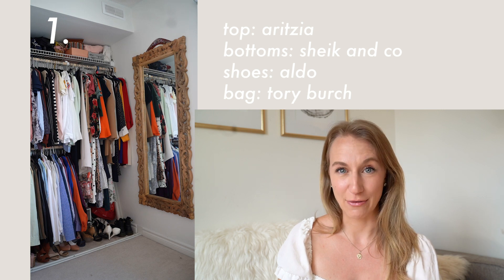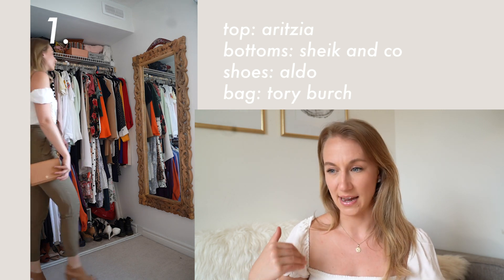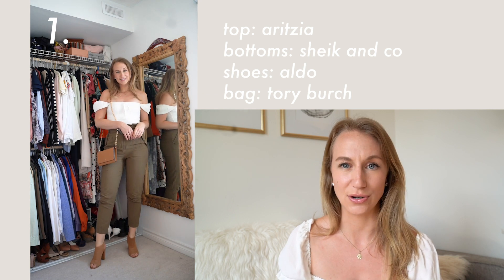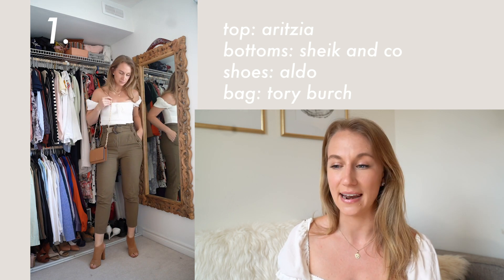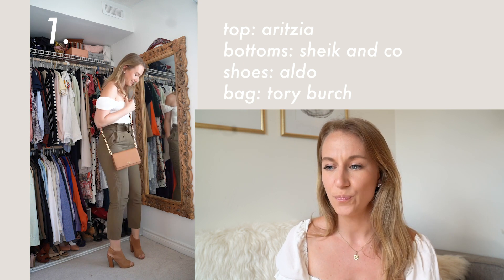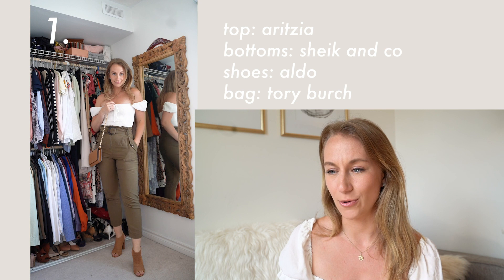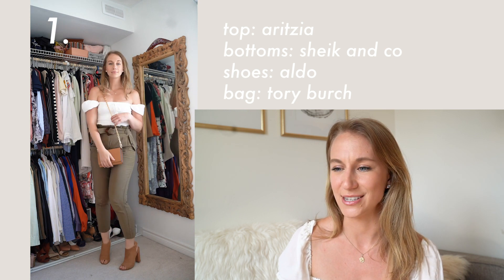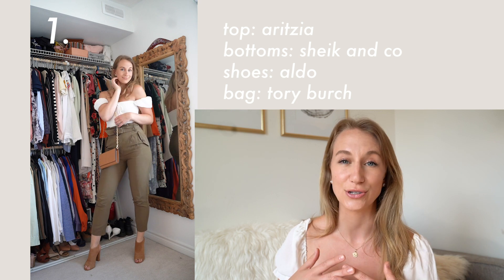This first look — I'm actually wearing the top right now. I love this peasant blouse. It was in one of my most recent Aritzia hauls so it's still out there, and I will link anything I can find online with these looks below. These pants I actually picked up when I was in Australia, the shoes are from Aldo, and then I have this Tory Burch purse which is super versatile.